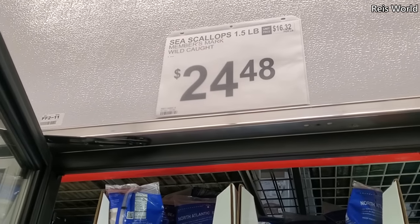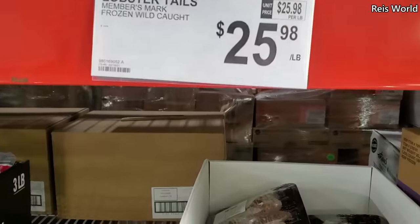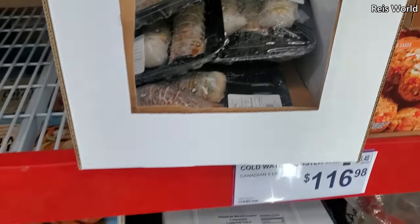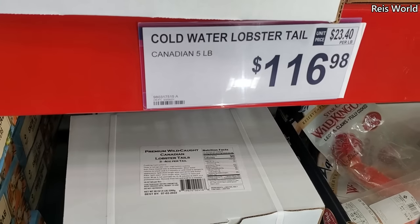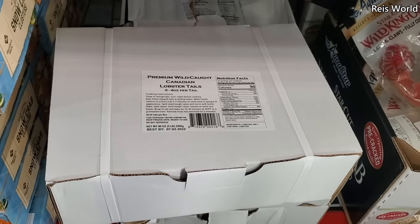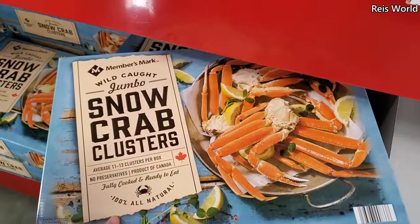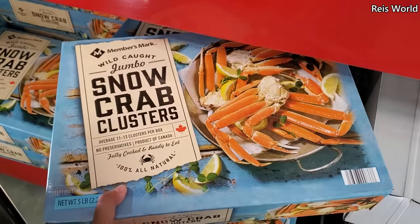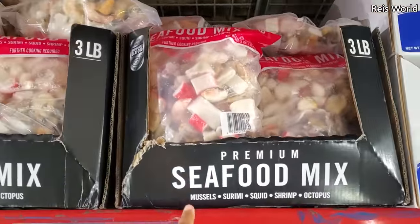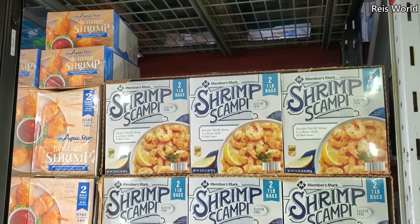Sea scallops are $24.48. Lobster tails are $25.98 — looks like you get three in here. $116 Canadian, and that's going to be a five pound of lobster tails. Snow crab clusters $74.48, and that's a five pound. $11.98 three pound seafood mix — mussels, squid, shrimp, octopus. Shrimp scampi for a two pound, $11.98.